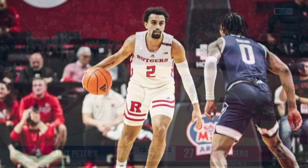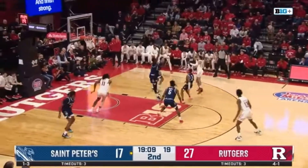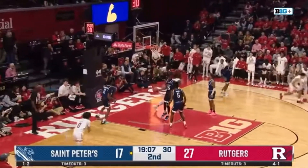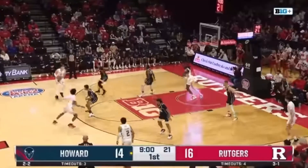Rutgers guard Noah Fernandes has made a big impact on the offense over the last three games. His ability to find Cliff Omoruyi in open space and leading him with passes and lobs, both in the half court and in transition, has been a huge factor.